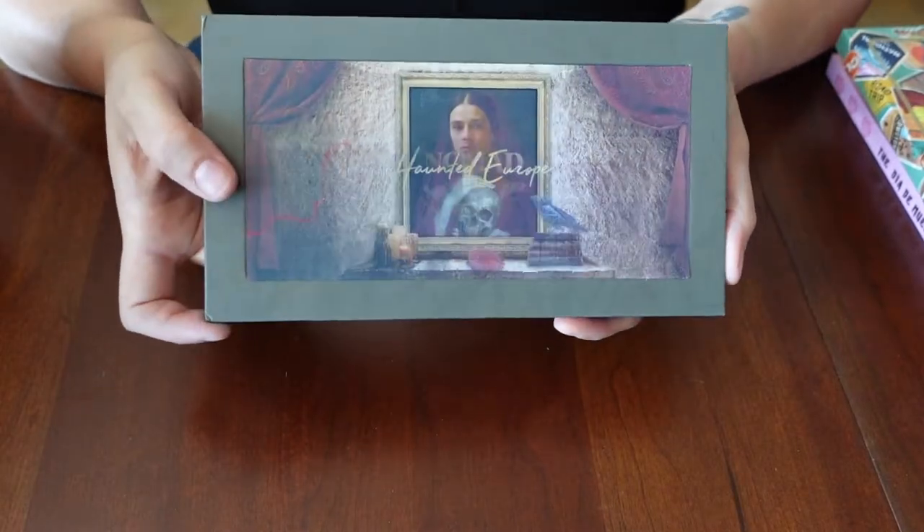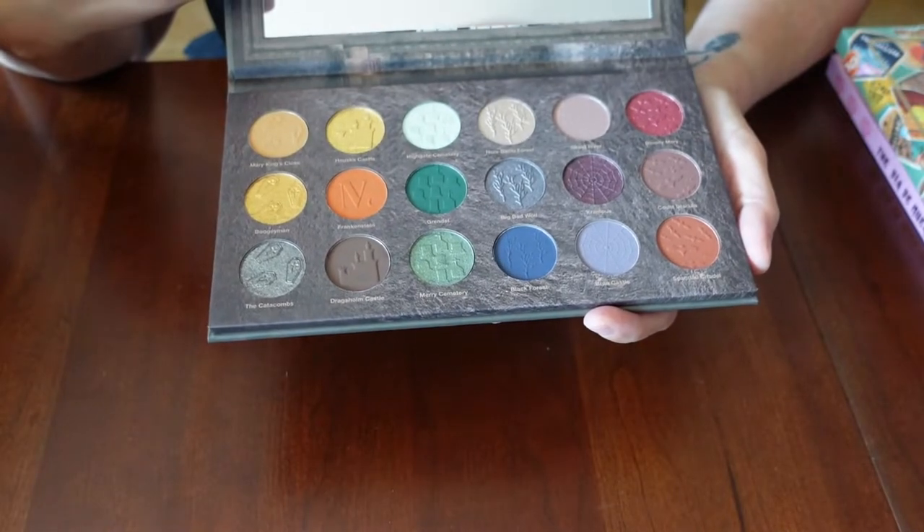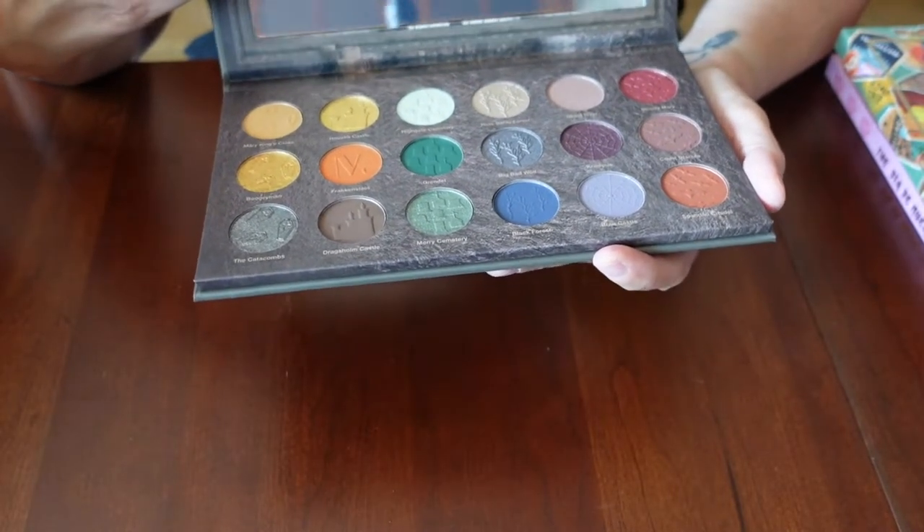Here's the Haunted Europe palette — totally fun. The colors are amazing. Just love.